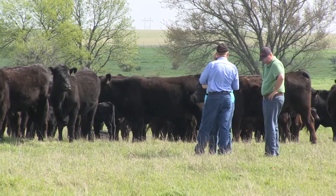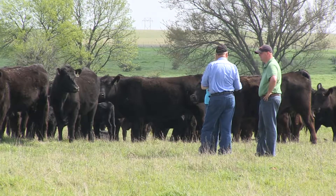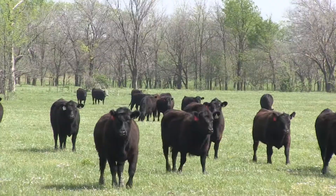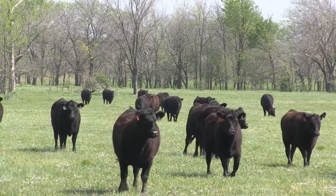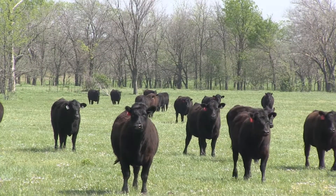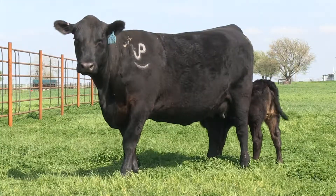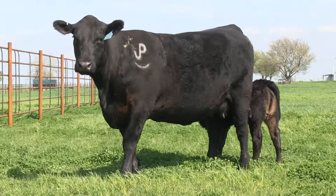That's powerful information that will help producers make strategic decisions that will help them make more money in the future. As a seed stock producer, Gardner says it's imperative to educate customers about that test, because it's one tool they can use during drought as an opportunity to make herd improvements.